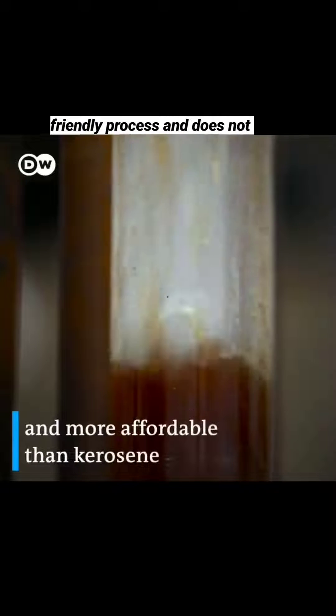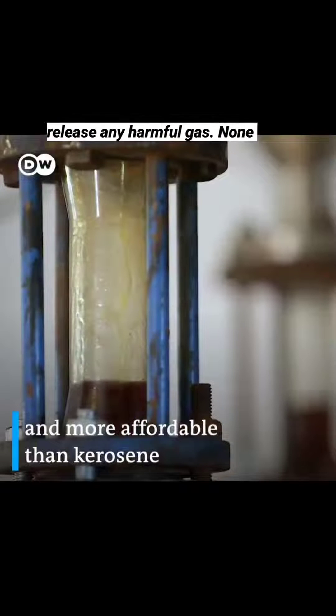The polyfuel is taken by industries and boilers, fish boats, and strollers to run tractors, and is even used in generators. This is an eco-friendly process and does not release any harmful gas.